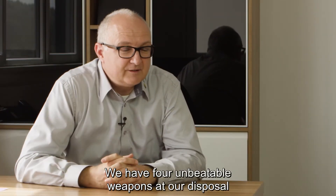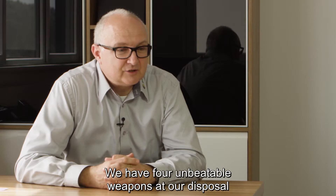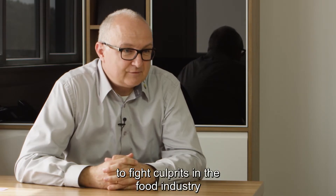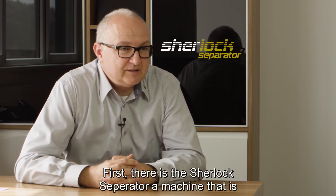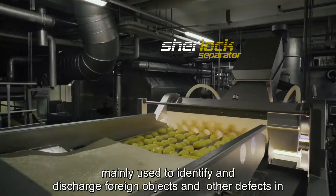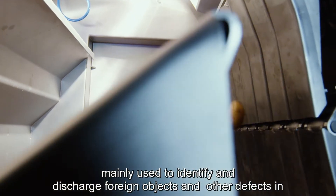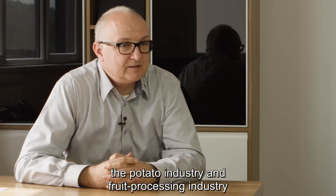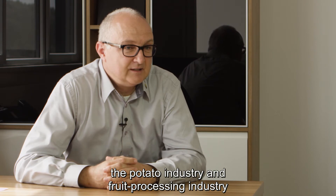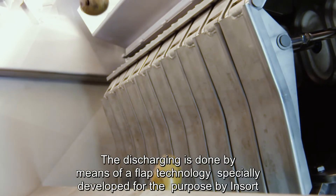In the fight against threats in the food industry, we provide four unbeatable weapons. The first is the Sherlock Separator — a machine primarily used for the detection and ejection of foreign bodies and other defects in the potato industry and the fruit-processing industry. The ejection is carried out using a flap mechanism specially developed by INSORT.